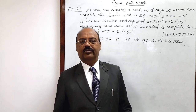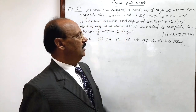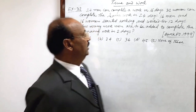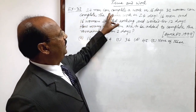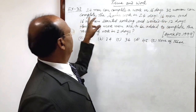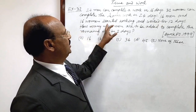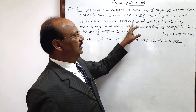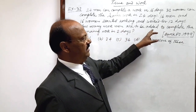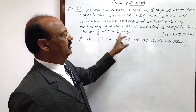Welcome students. Let us see a very important question from the topic time and work. This question has been asked in Bank Probationary Officer examination in the year 1999. The question is: 24 men can complete a work in 16 days. 32 women can complete the same work in 24 days. 16 men and 16 women started working and worked for 12 days. How many more men are to be added to complete the remaining work in two days?